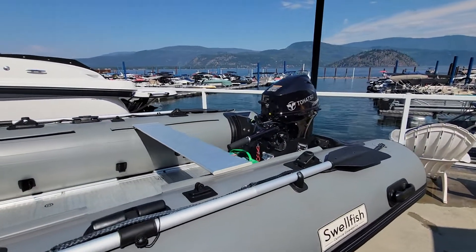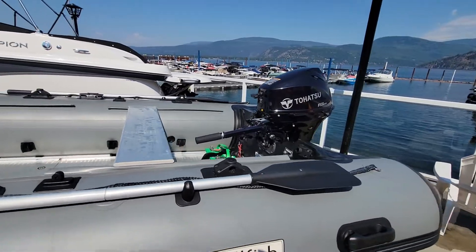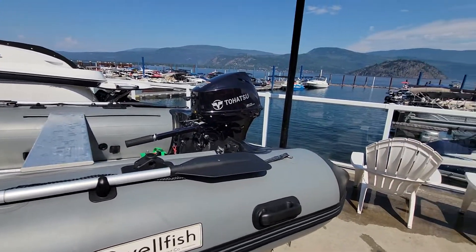Pretty cool little boat. Swing by Shiswap Marina today and pick this puppy up before someone else does. Thanks, we'll see you on the water.